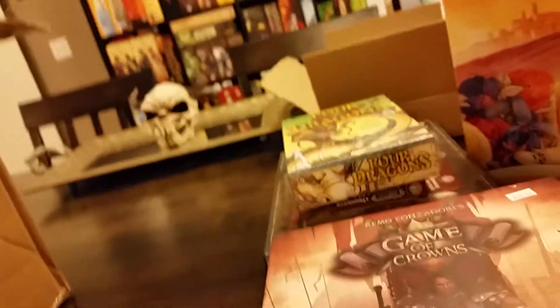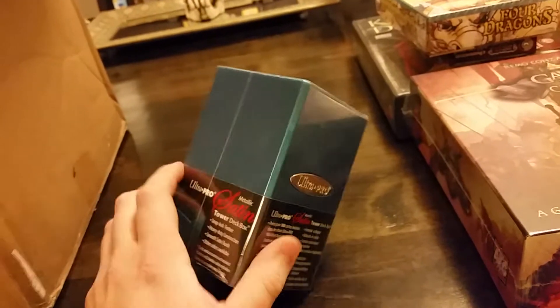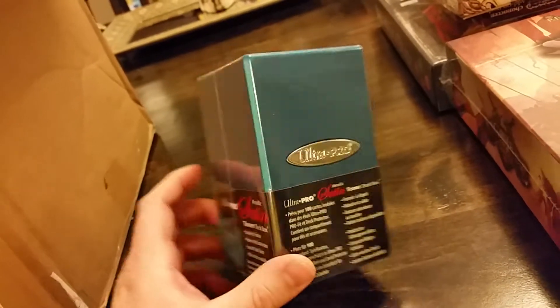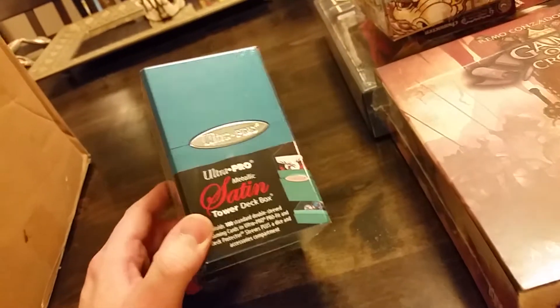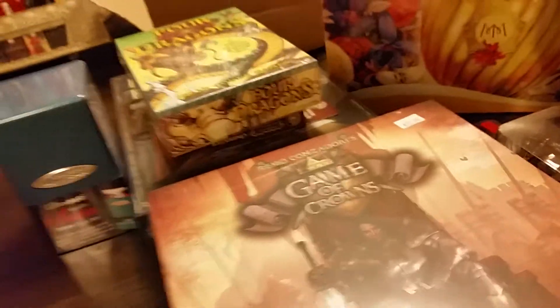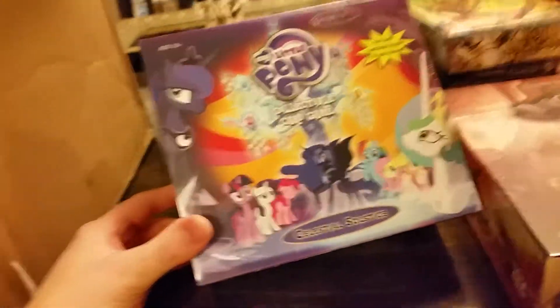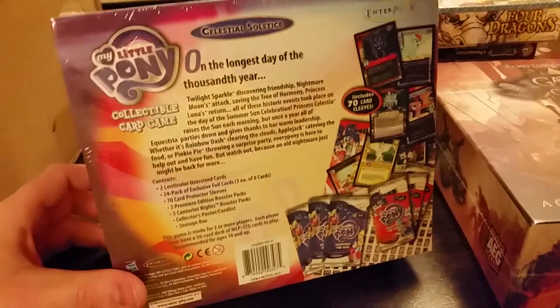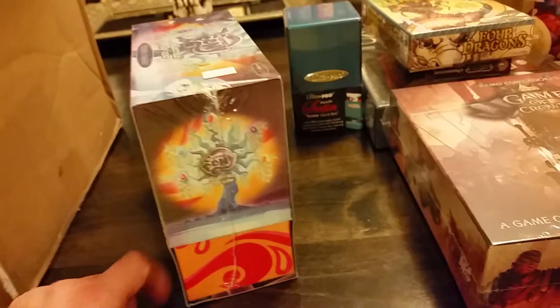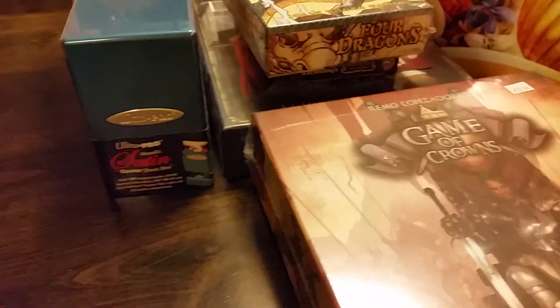Now for its sister store, Ground Zero Bellevue, which is my local store — it had the exact same deal, also on supplies. I got this Satin Tower deck box, which just looked really fancy. It was $14.99, so half off was just over seven bucks, and it looks neat. There are also some really unique things in this lot, like this My Little Pony fat pack — similar to a Magic the Gathering fat pack, but for My Little Pony. It basically has some boosters, sleeves, special foil cards, and a box. I've actually collected almost the entire first release of My Little Pony, but fell out of the game after that.